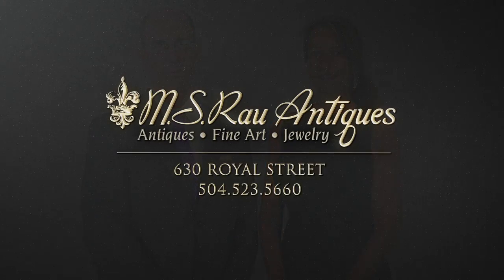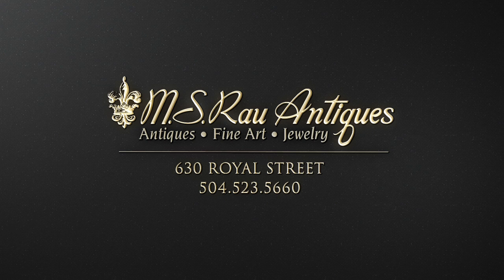Come visit us at MS Rao Antiques. Every day something new is coming into the gallery. Step into our gallery, just a block away from Jackson Square, at 630 Royal Street in the heart of the French Quarter.